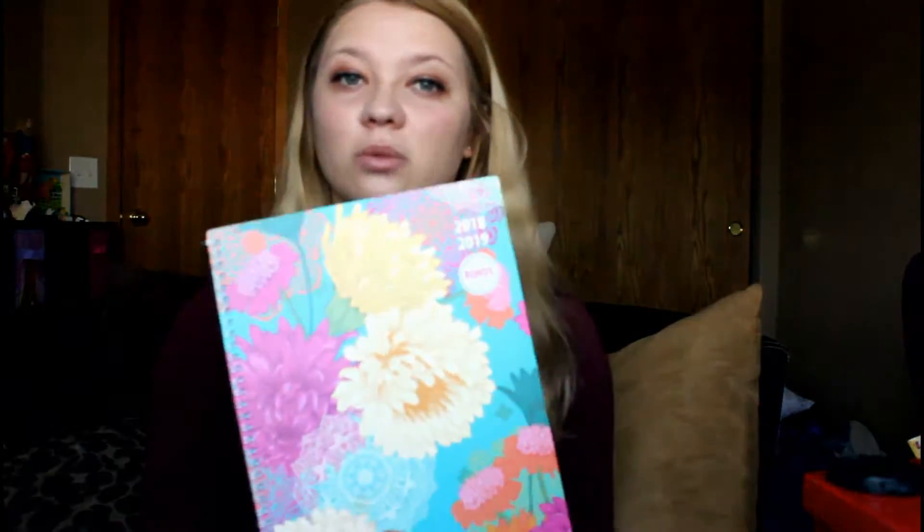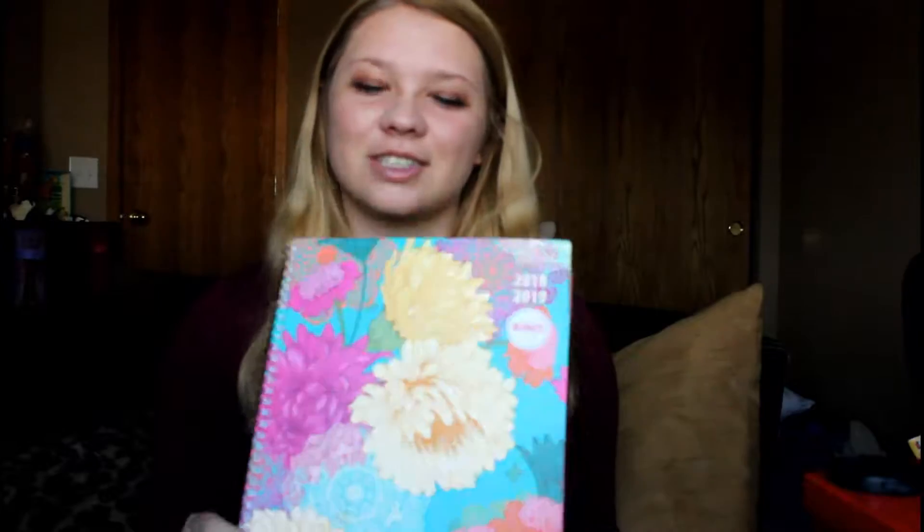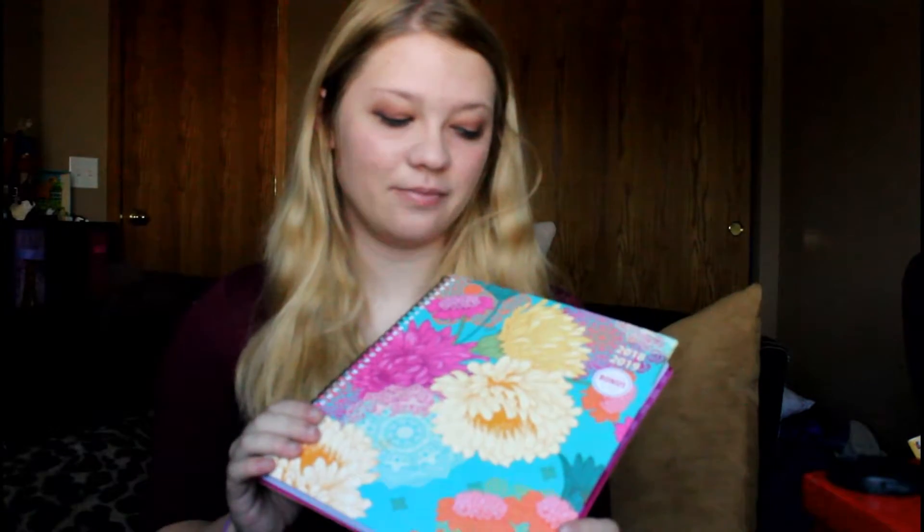I use this for YouTube — I'll plan general upload days and filming days, and then on the weekly ones I'll put what I'm actually filming or doing on that day. It's a really easy way to stay organized. I also love that it has those six extra months going into 2019, and I just love this planner.